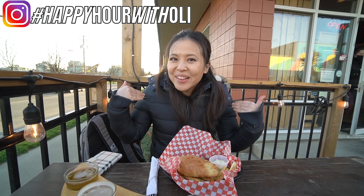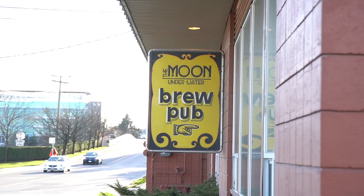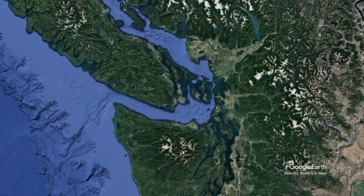Hello everyone! Welcome to Happy Hour with Ollie! I'm Ollie and what are we drinking today? Today we are at Moon Underwater Brewery Pub located in Victoria,